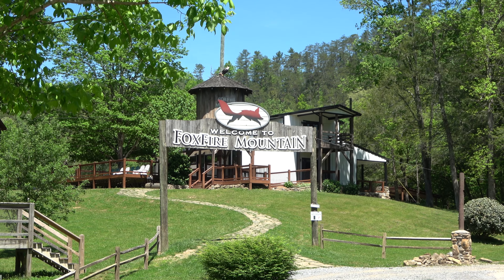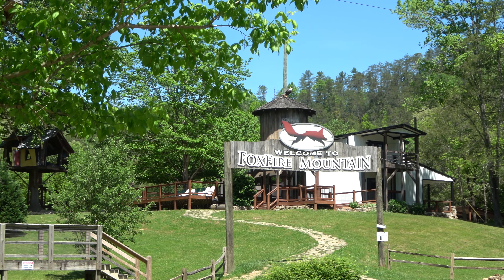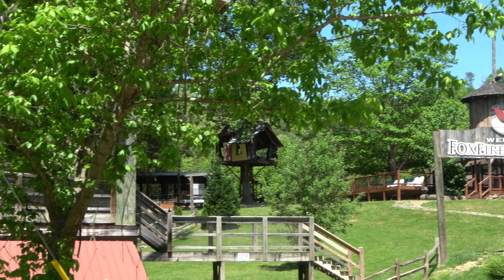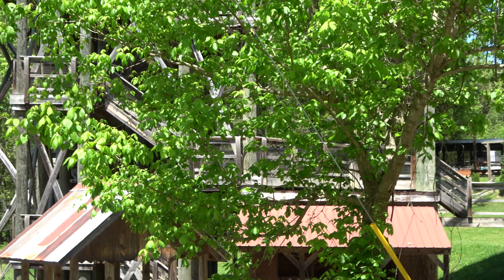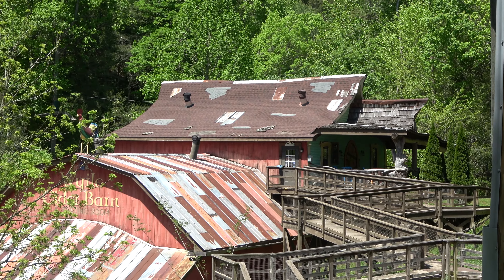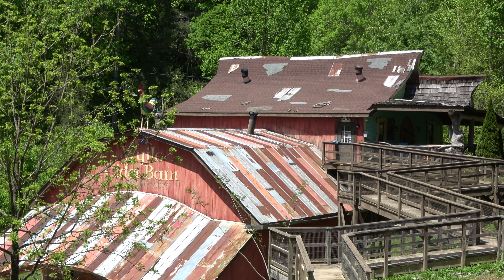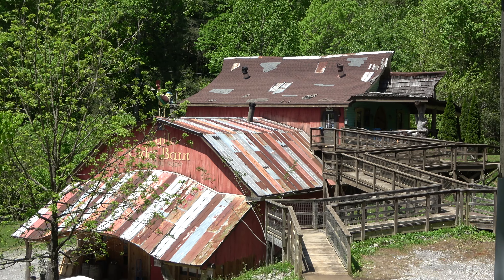About 20 minutes off the strip is the Foxfire Adventure Park, which has zip lines, hiking trails, and bridges. For 2024 they're building something really interesting: a steampunk-themed hard cidery that is going to be called the Fox and the Apple.